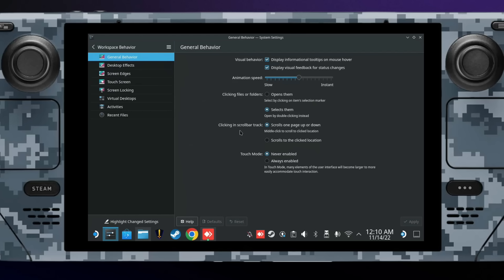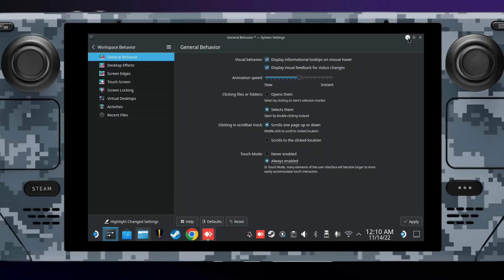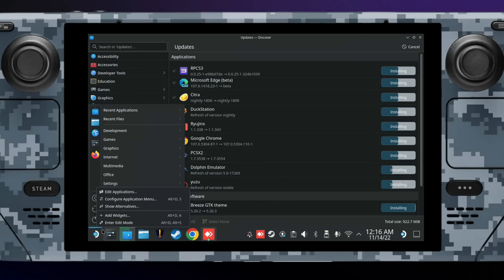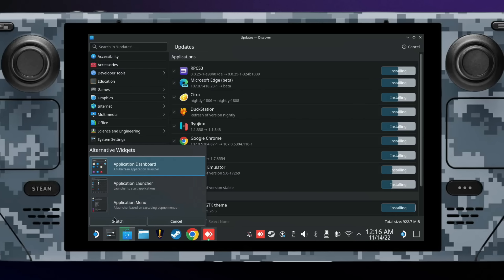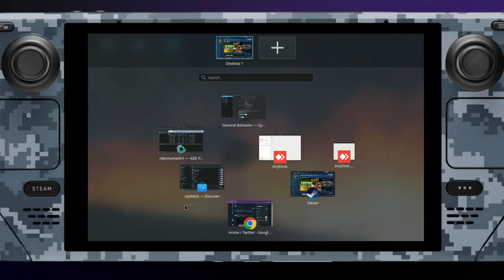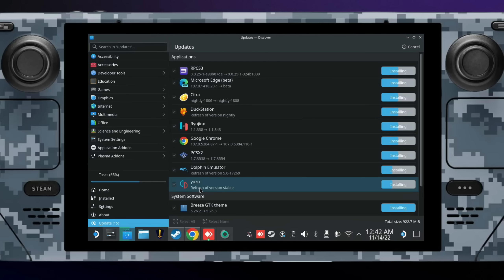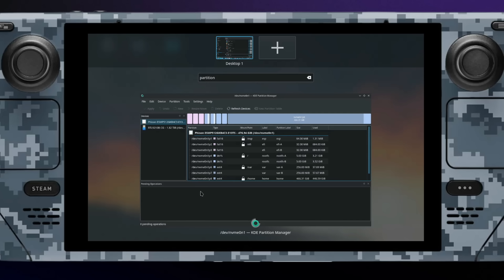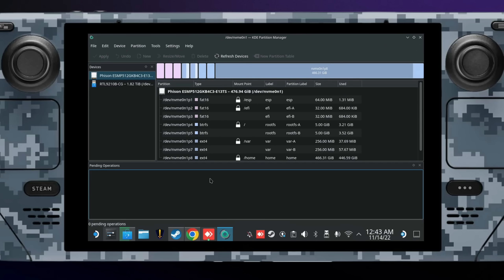This makes the environment easier to navigate if you're using the touch screen and can be enabled by going to System Settings > Workspace Behavior. At the bottom there is an item for Touch Mode, which you can set to always enabled. You can also try alternative application launchers by right-clicking the Steam Deck button on the bottom left and clicking Show Alternatives. I really like the application dashboard, though it's a little tougher to use with the default Steam Deck controls. The new overview feature is nice as well — you can use the Super+W keyboard shortcut for an overview of your open windows, and you can type from this view to search for an open window.